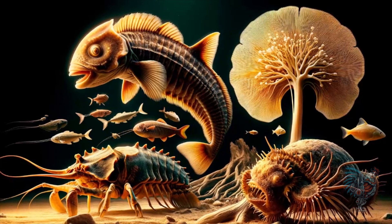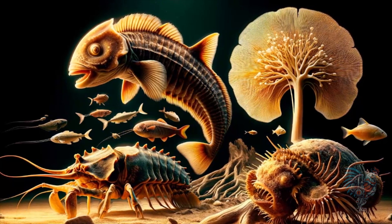Now, let's look at the creatures that, unchanged for millions of years, are nature's time capsules.